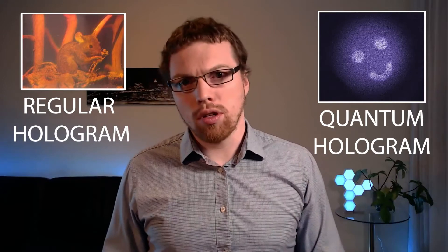Scientists just gave holograms a quantum upgrade, and while this sounds like something out of a B-grade science fiction movie, it really happened. Making a hologram, or performing holography, is a really useful tool beyond just PR stunts. And making a hologram quantum isn't just combining a couple of buzzwords to make it sound cool — it actually holds a lot of promise for applications.